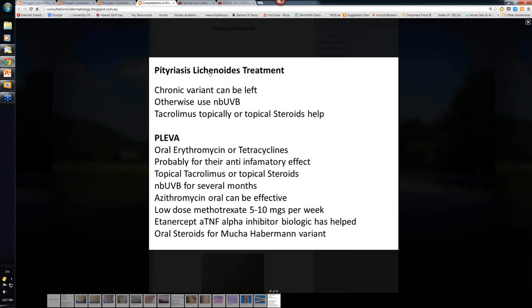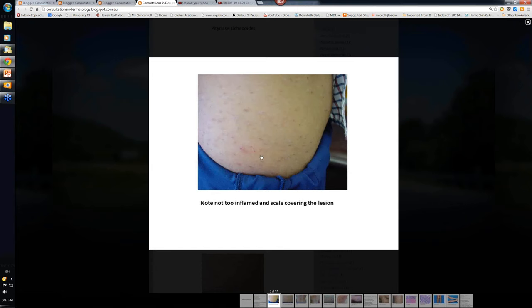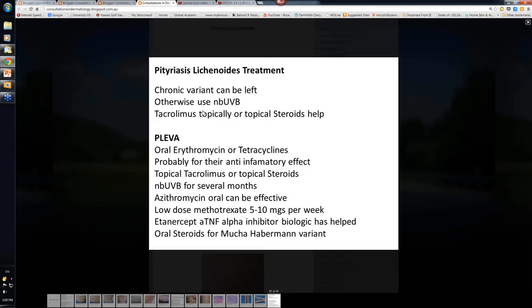So how do you treat Pityriasis Lichenoides? The chronic variant can basically be left — you don't have to treat it. You might just say to the patient: a bit of moisturizer, go out and get a bit of sun on it, and don't worry about it, because it tends to go on for some years before it eventually settles. Ultraviolet is a reasonable way of treating that variant. Tacrolimus — protopic ointment — can be used; it inhibits the T cells and some of those lymphocytes coming into the epidermis. Topical steroids can help a bit as well, reducing some inflammation, but they don't make the lesions resolve any quicker.